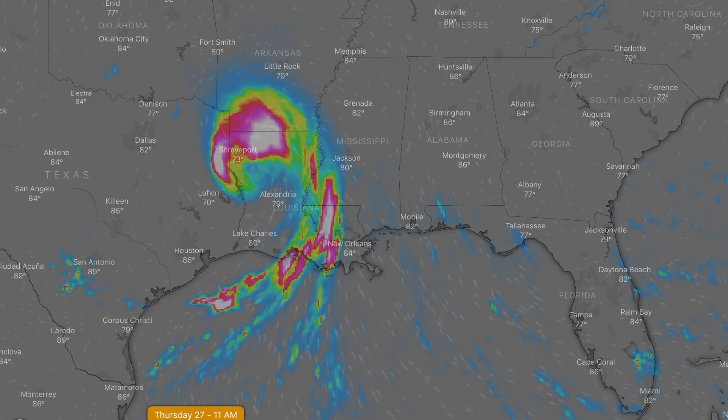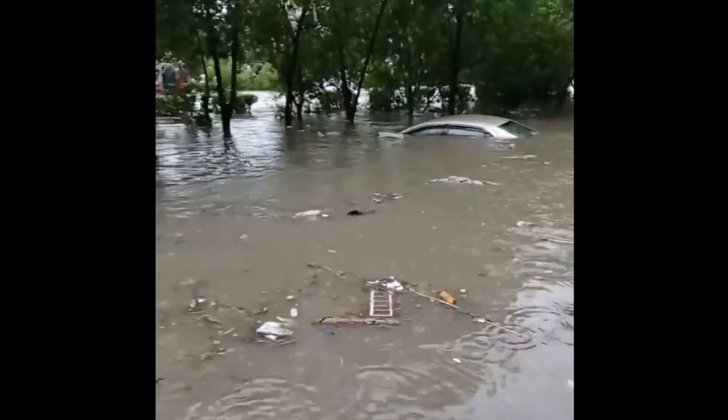Tornadoes will also be a threat, along with the trailing storms towards the coast as the core moves inland to the north. Quick note on Pakistan, where 90 people have died in three days due to monsoon flooding — not out of the woods in that part of the world either.